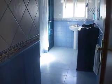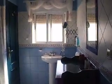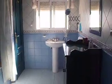Then you've got a lovely bathroom here in the middle. It's quite big. Down the hallway.